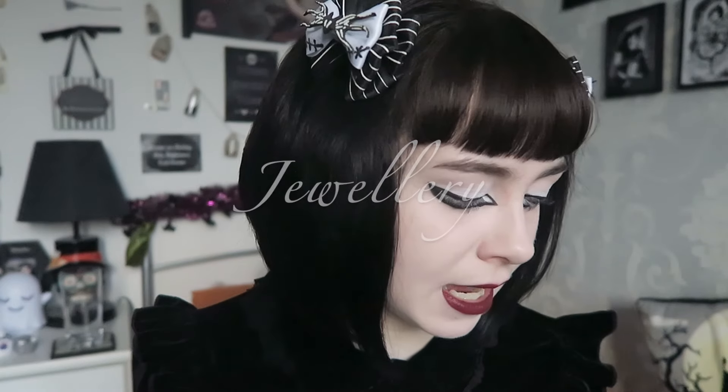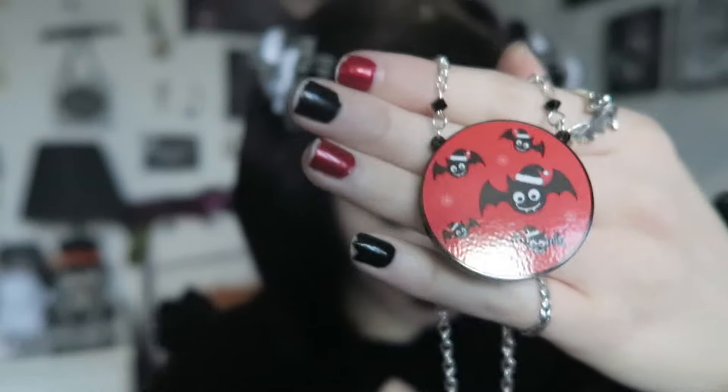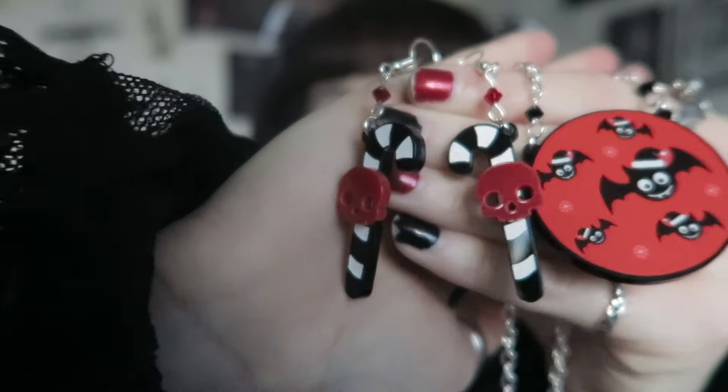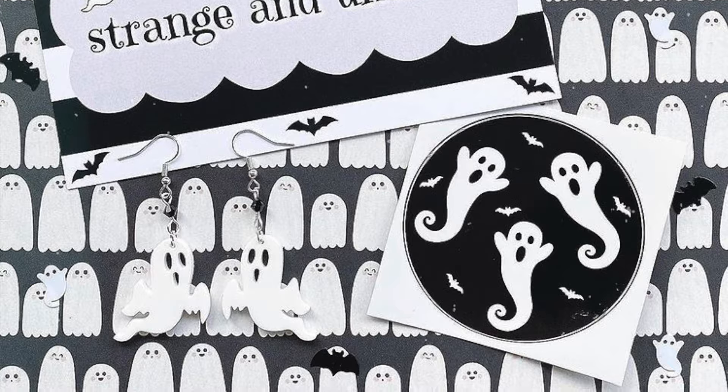Next I'll go on to jewellery and I do have quite a lot for this. I'll run through fairly quickly — if you want more detailed reviews I've basically done reviews on nearly all of these companies, so check my channel. The first company — I do have my own jewellery shop, so I'm going to mention that. I make some cute acrylic Christmas designs, like these bats with Christmas hats and candy cane earrings with skulls on.